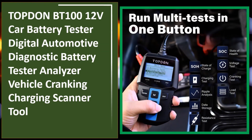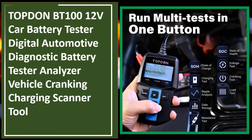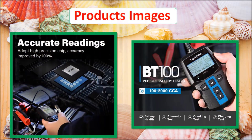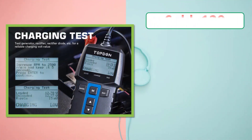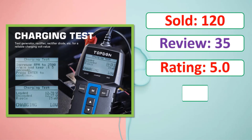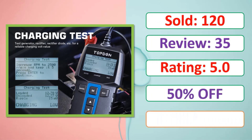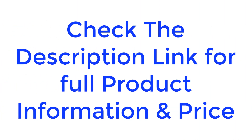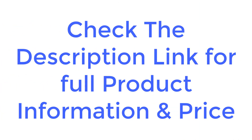Topton BT 112V Car Battery Tester — a digital automotive diagnostic battery tester analyzer, vehicle cranking and charging scanner tool. Product images, sold count, review rating, and percent off are shown. Check the description link for full product information and price.